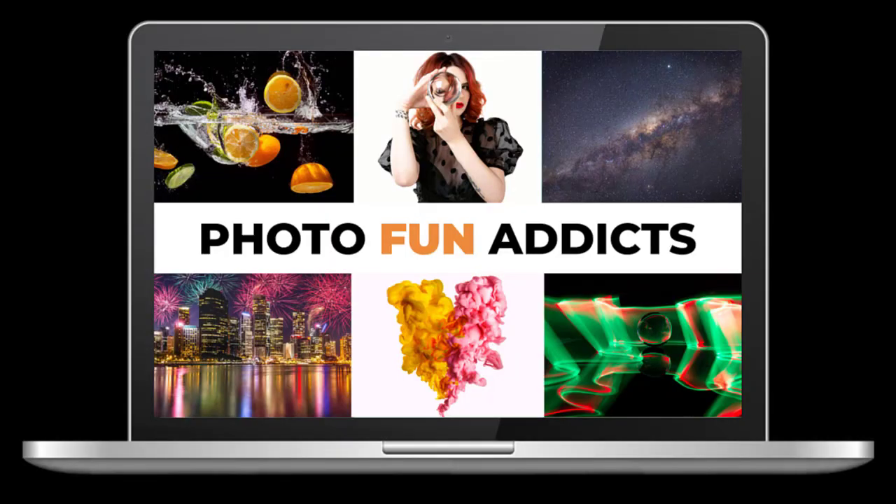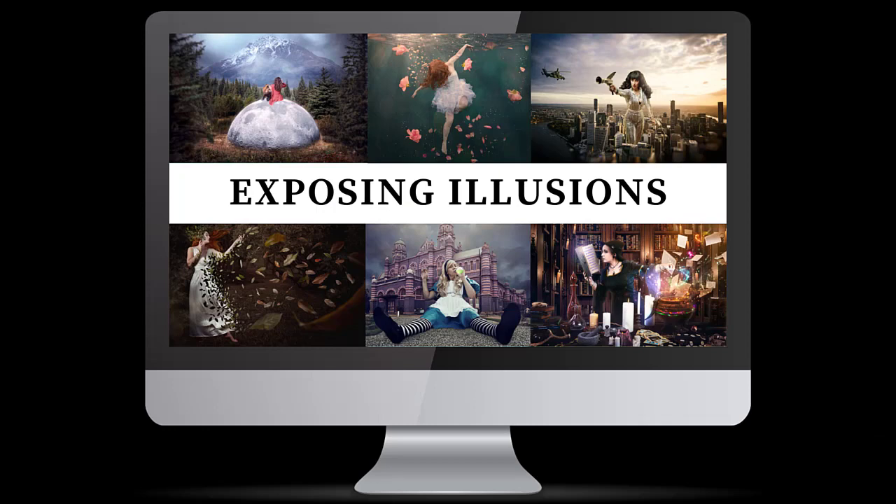If you'd like to dig deeper into your creative potential, then you're invited to join me inside my courses: Photo Fanatics, the ultimate library of creative photography tricks, or Exposing Illusions, where you'll learn how to create and sell original composite art.